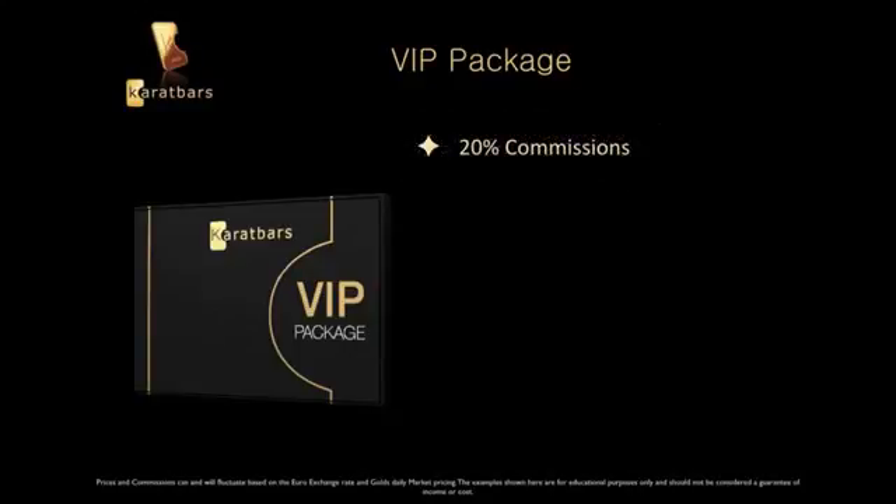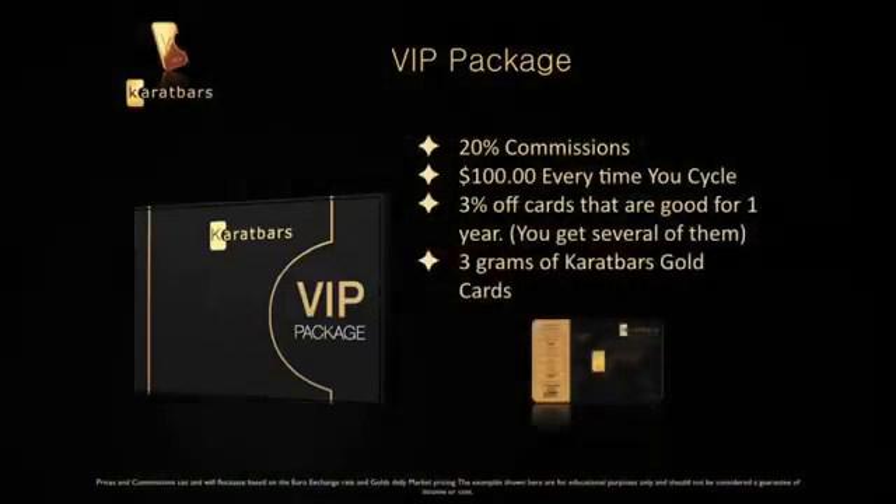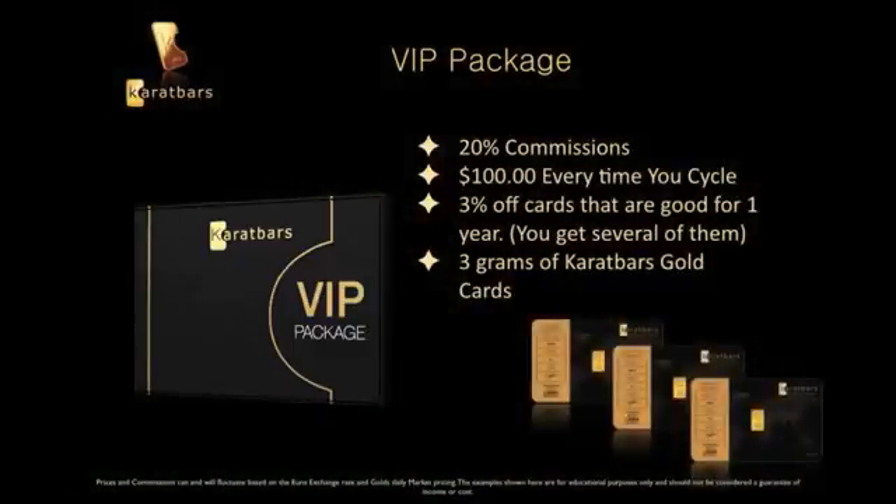For the serious person who wants a really good residual income, there is the VIP package. You get twenty percent in commissions and around $100 every time you cycle. You get those three percent off cards — several of them — plus you get three grams of gold within the VIP package.